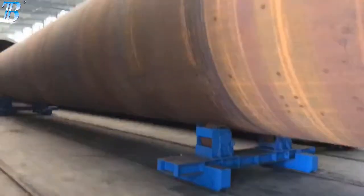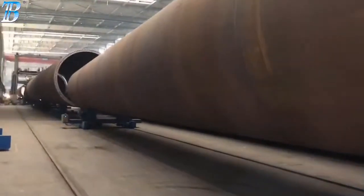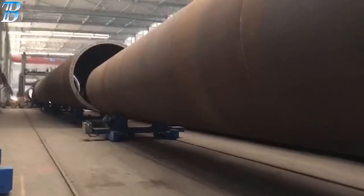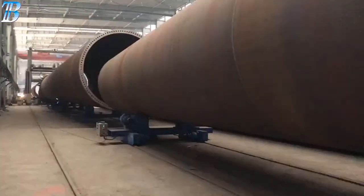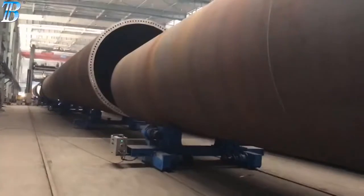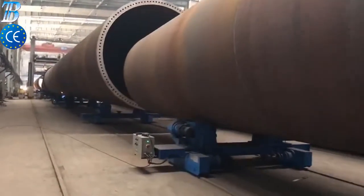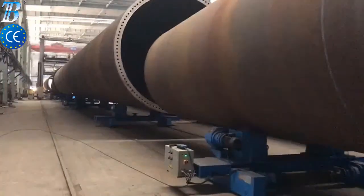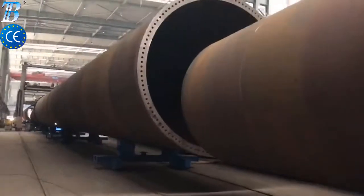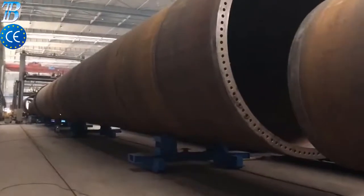Offshore wind tower and foundation manufacturing — Boda solutions for offshore wind tower and foundation manufacturing. Monopile is the most commonly used foundation style for offshore wind turbines today. A simple design, typically driven into the seabed or grouted into sockets drilled into rock, the monopile supports the wind turbine tower either directly or through a transition piece.